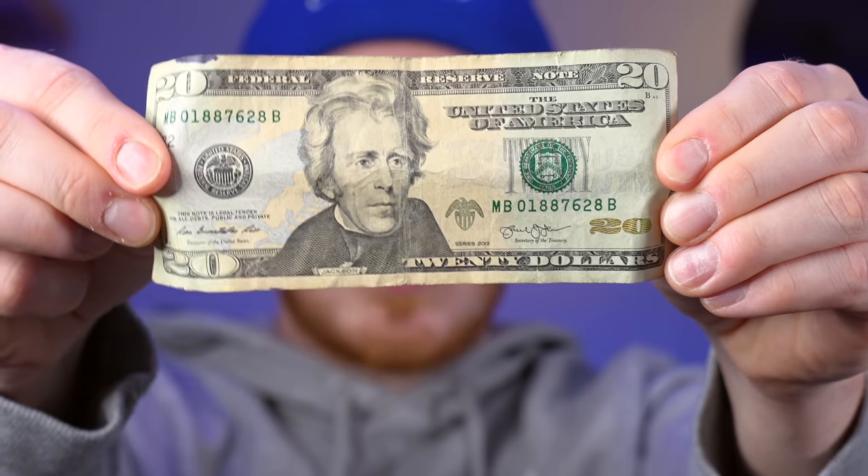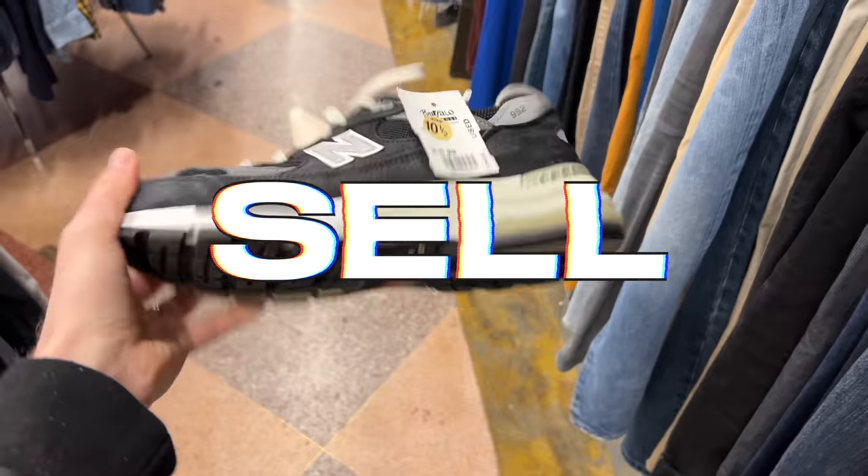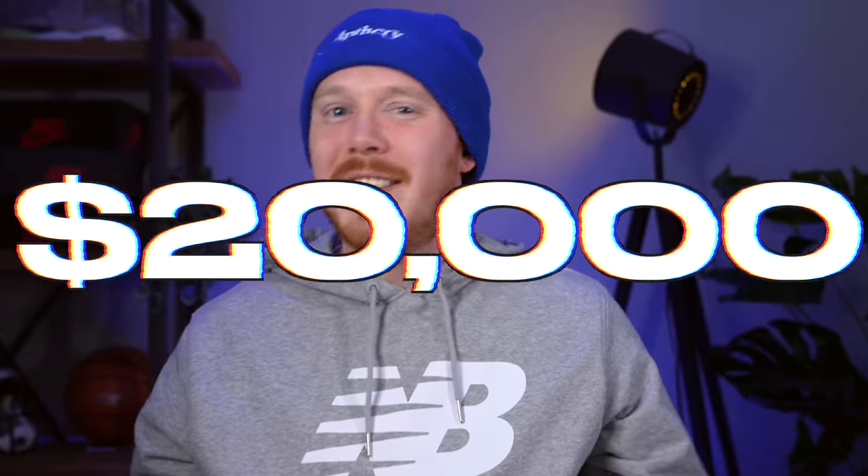I started a sneaker collection with just a $20 bill, and now I'm going to buy, sell, and trade my way up to a pair of $20,000 Nike Mags. And I'm also giving away a pair of Nike Dunks.